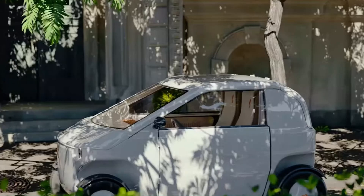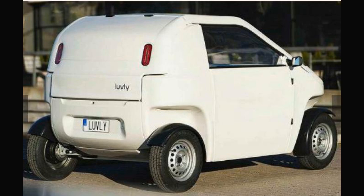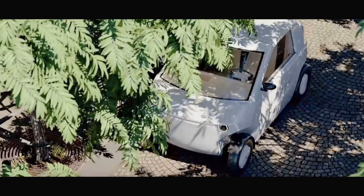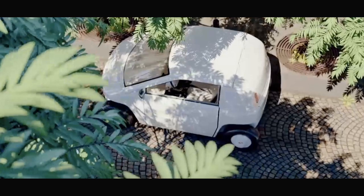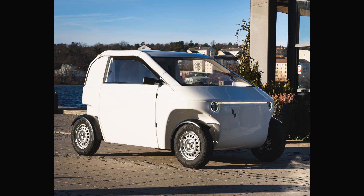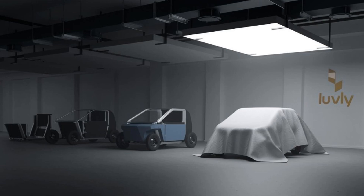In Europe, smaller and more affordable vehicle segments like heavy quadricycles, such as the Citroën AMI and Mobilize Duo, are often criticized for not meeting the safety standards of regular cars. However, the Lovely Urban EV defies that belief, advertising itself as the safest in its segment. This is attributed to a sandwich-composite safety shell with energy absorbers that protect passengers in the event of a collision. Additionally, the vehicle's low top speed and lightweight design make it safer for pedestrians, cyclists, and other road users.